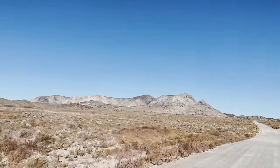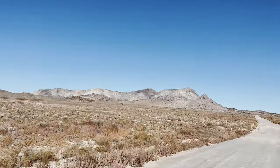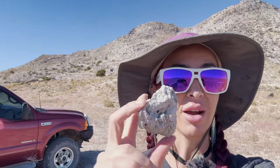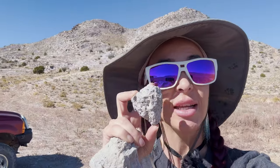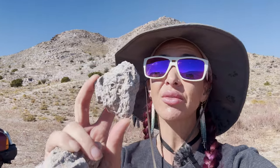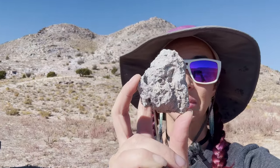Topaz Mountain has both public digging areas and private claims, plus campsites around the mountain. I can't even believe this — we are here at Topaz Mountain, so exciting. We have set up our camp trailer and we're looking for stuff on the ground immediately. This is the type of rock we're looking for — it is a pyroclastic flow and there are gas bubbles inside. This is how you get vapor phase garnets, in this type of material.